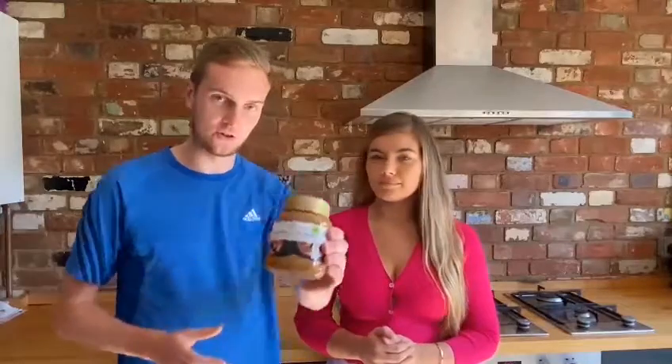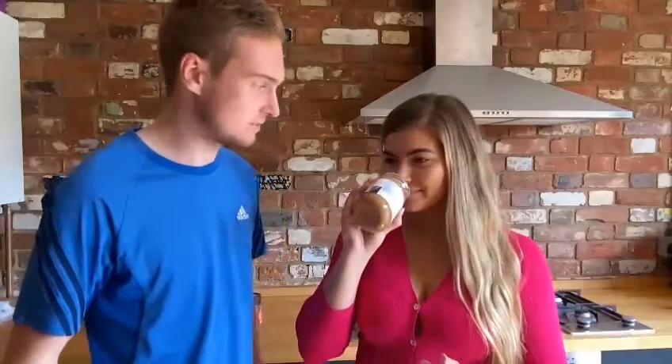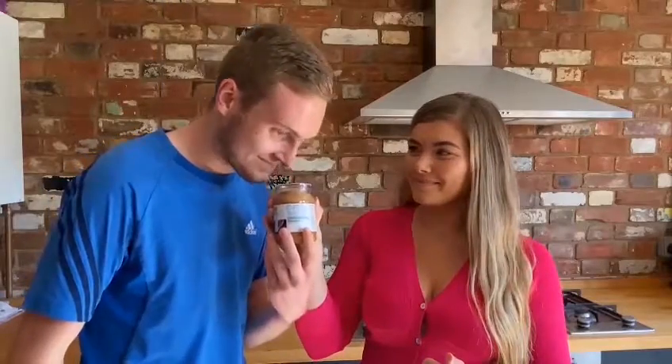First up, we're trying M&S Salted Caramel Chocolate Spread. You know how much I like salted caramel — cut him open and he bleeds salted caramel. Let's grab it open and spray it on some toast. Let's do a smell test first. Oh my god, I'm not even joking, that's so nice.